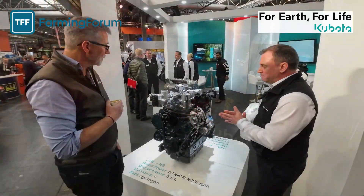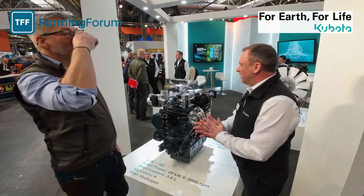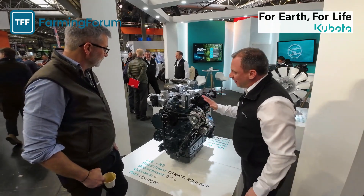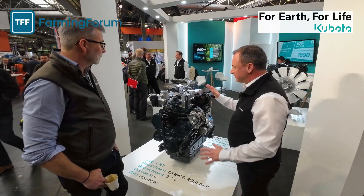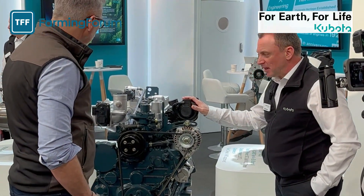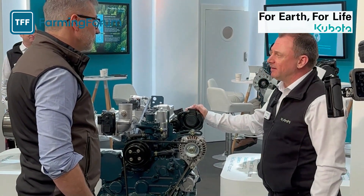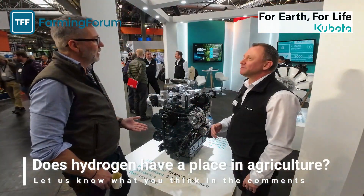Kubota already has quite lengthy knowledge and experience within this industry, so the hydrogen engine is an evolution from those base engines. We've brought the hydrogen engine to Lamma really as a discussion piece, because it's really important that we hear the voice of the customer — the perspective from the market. Does hydrogen have a place in agriculture?